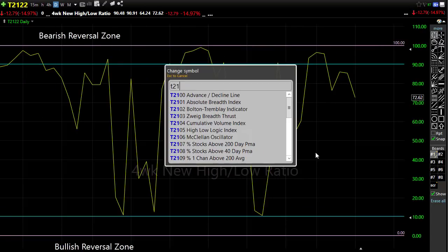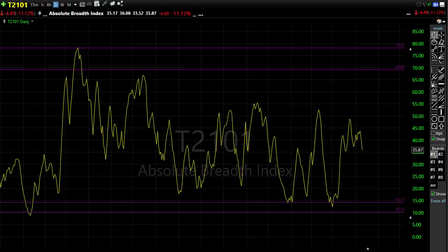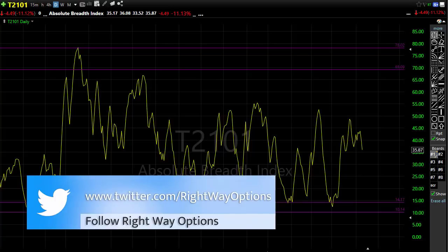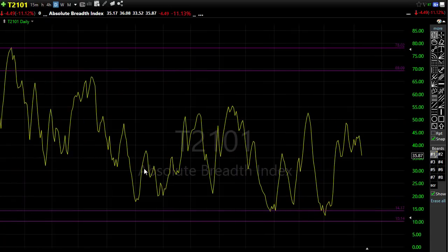Our T21/01, which is the absolute market breadth, continues to concern me. As we continue to rally and make new record highs, notice that the breadth of the market continues to decline — that seems odd, and we had a pullback in that breadth yesterday as well. So watch that; if breadth continues to decline as we continue to rally, that's a bit of a contradiction. We'll want to watch and stay on our toes.